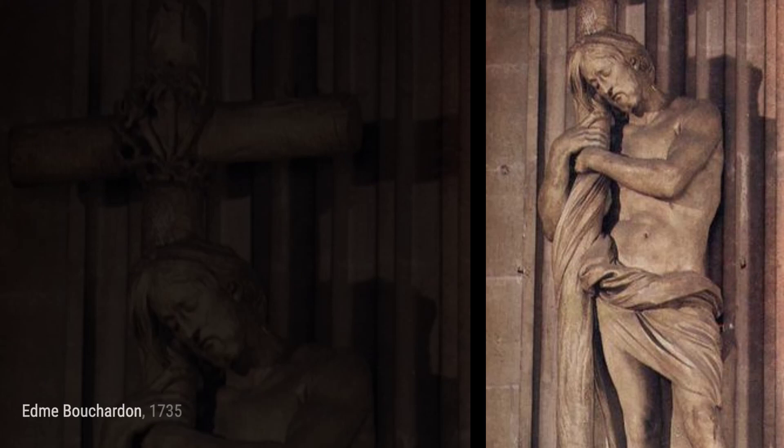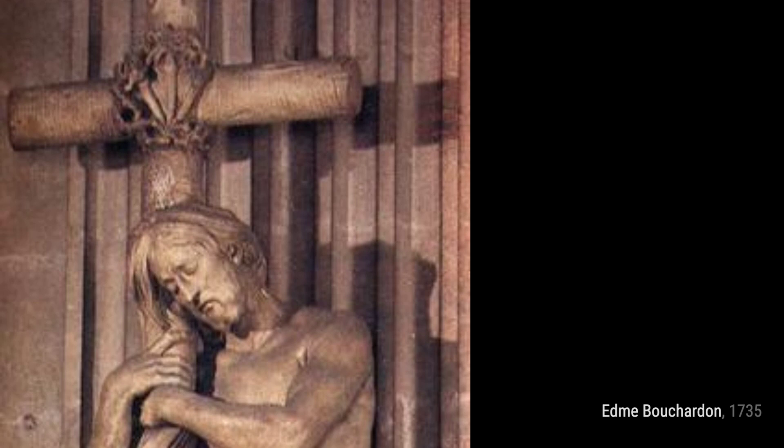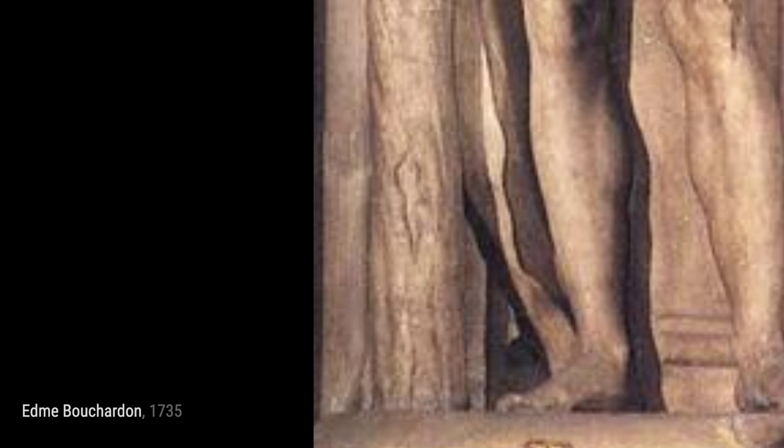Bust of Philip Stoch. This bust showcases Bouchardin's ability to capture the essence of his subjects. The attention to detail in the facial features and the delicate drapery make this sculpture truly remarkable.